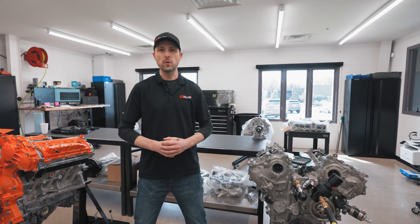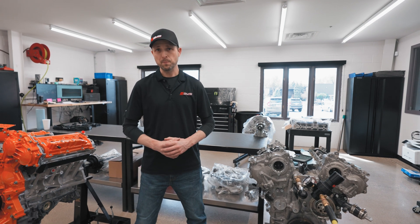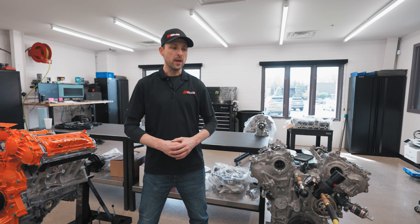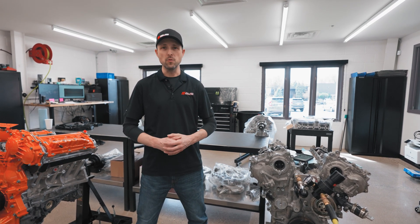Hi everyone, my name is Lance Cain at AMS Performance. I'm the Director of Technical Operations and I oversee our engine and transmission program. One of the things I'd like to touch on today is the VR30 engine program and more specifically the consumer's concerns about coolant leaking into the oil passages.